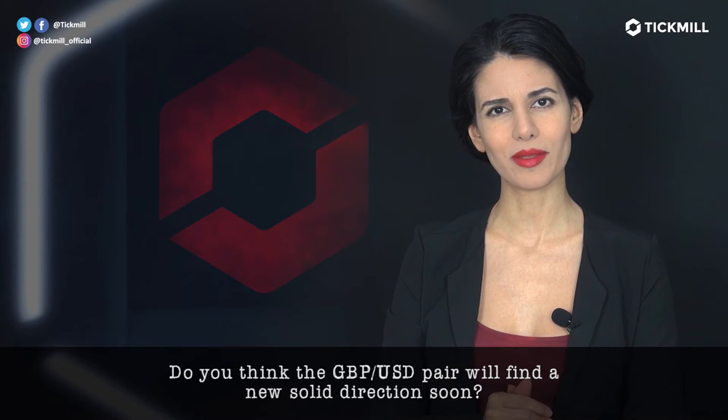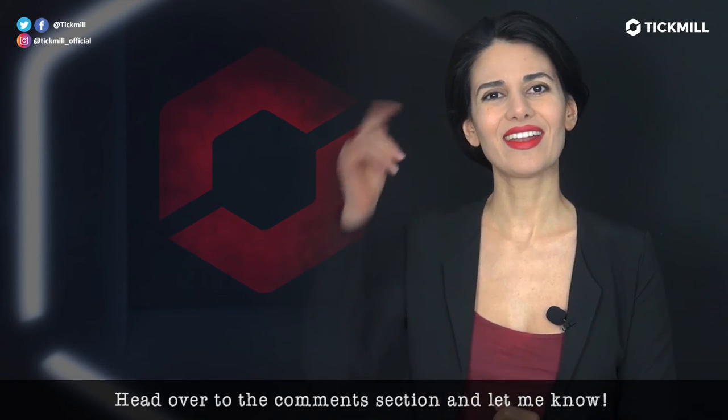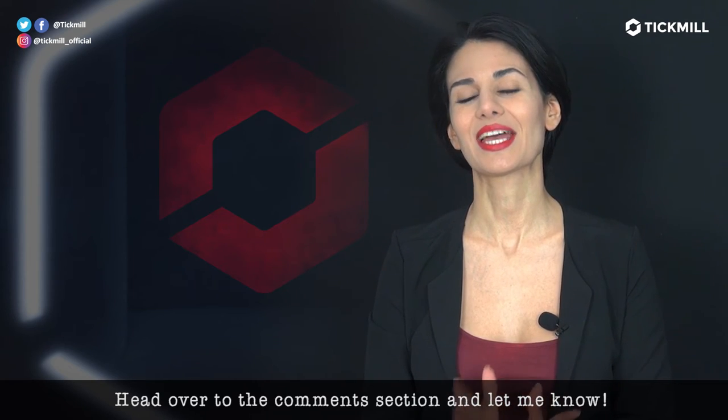Do you think the GBPUSD pair will find a new solid direction soon? Head over to the comment section and let me know.